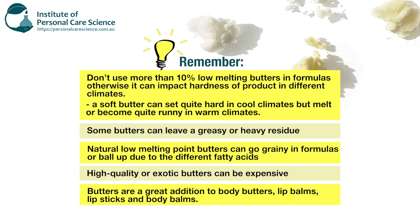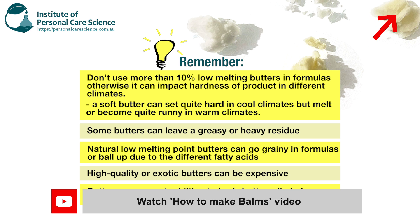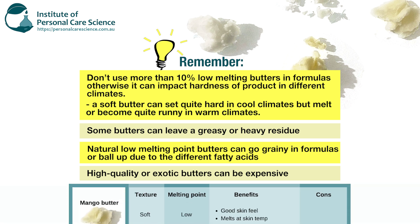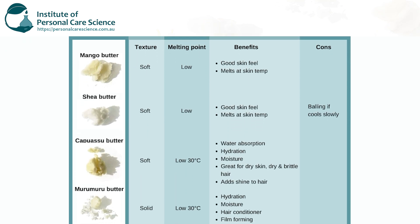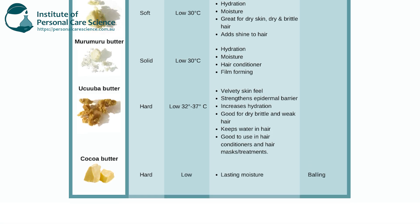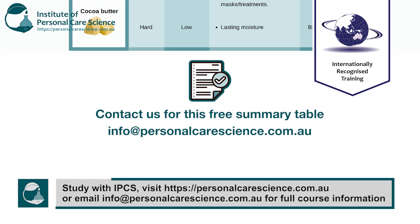Butters are a great addition to many different types of personal care products — just to name a few: body butters, lip balms, lipsticks, and body balms. We do have a lip balm video you can watch too if you're interested in working with different types of butters in a balm. Overall, butters are a great addition to personal care products. They all have different benefits depending on the type of butter — good skin feel, good for hair, and other amazing benefits like adding shine to hair and film-forming.